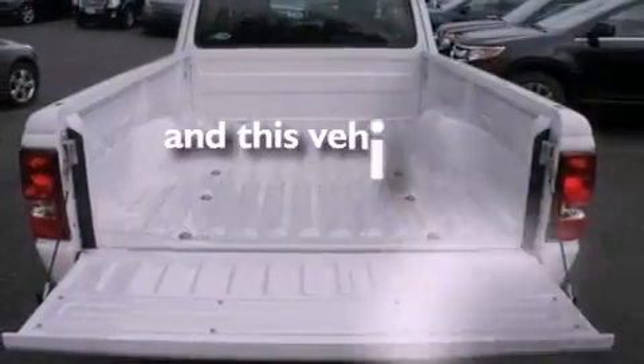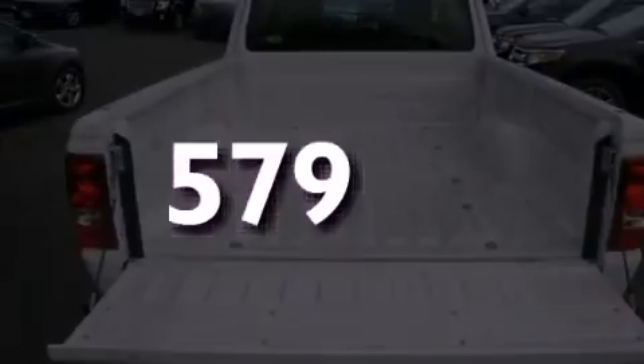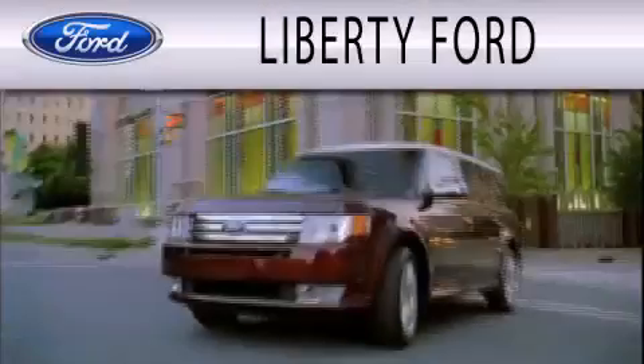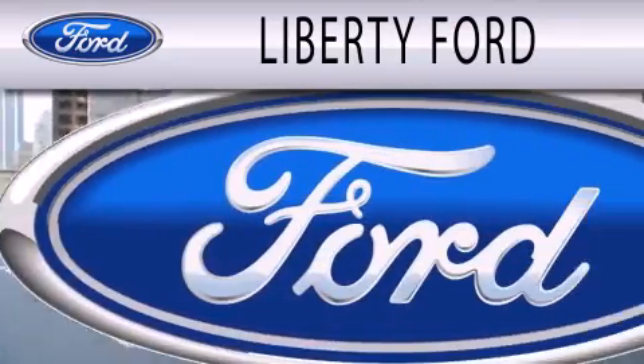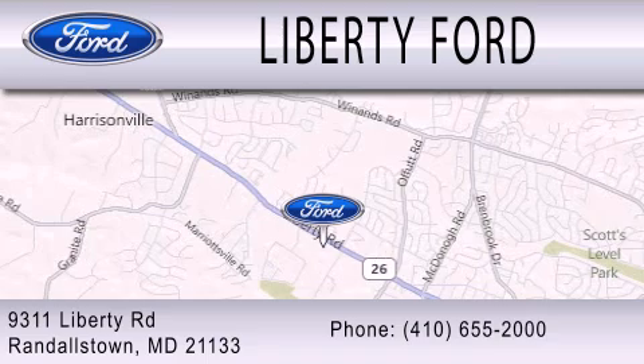This vehicle has fewer than 1,000 miles on the odometer. We invite you to contact us today to learn more about this vehicle. Liberty Ford is dedicated to doing everything possible to ensure that the experience you have selecting your next vehicle is as pleasant as possible. We're located at 9311 Liberty Road in Randallstown.